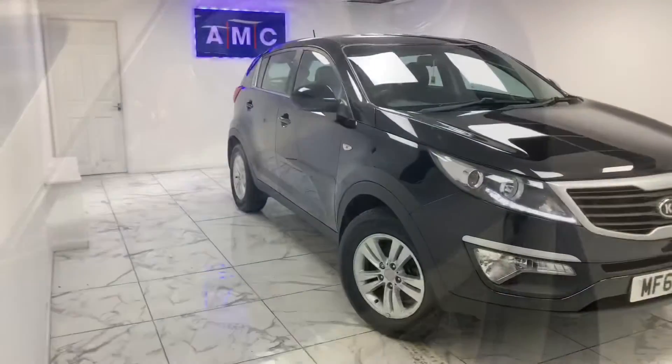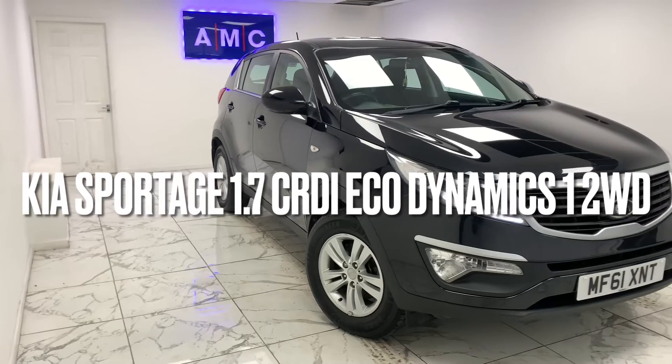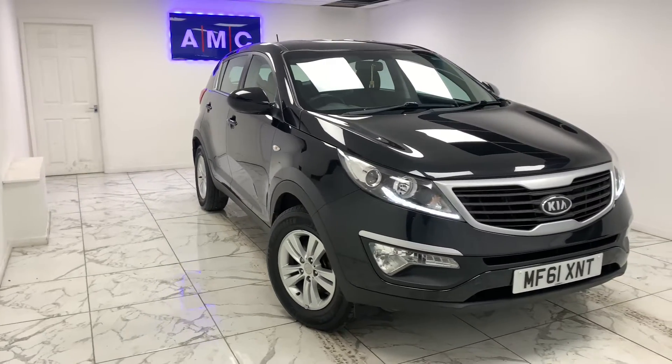Here at AMC, we're very proud to present you with this gorgeous Kia Sportage 1.7 CRDI Eco Dynamics, two-wheel drive, finishing a stealthy Panther Black.